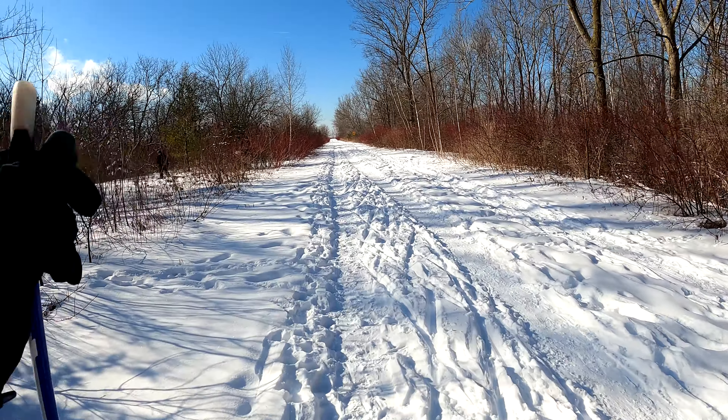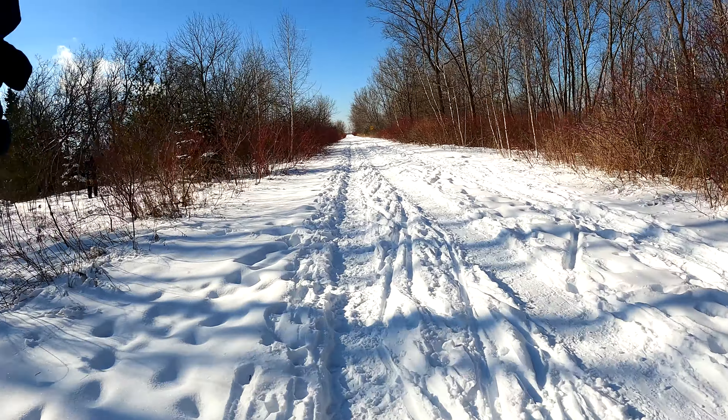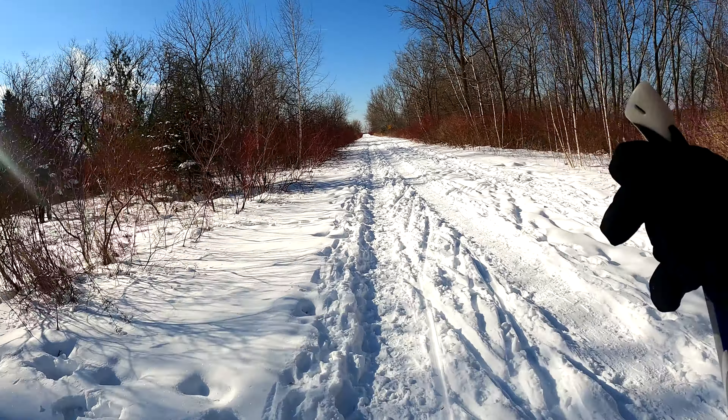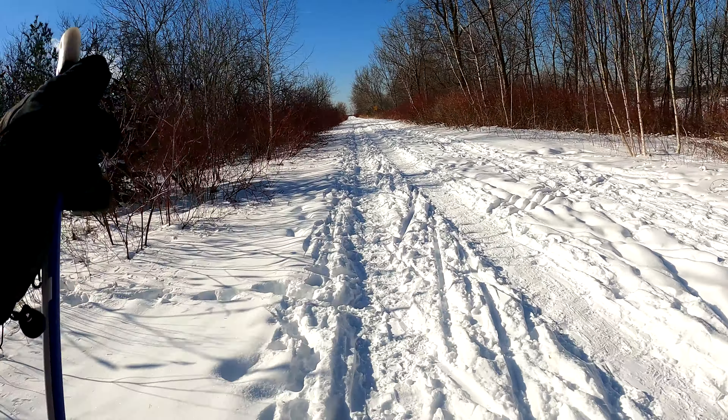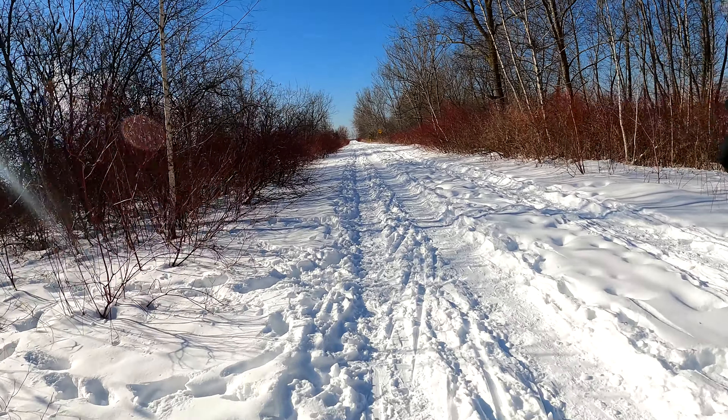After hearing that, I was considering that maybe I would film the way back as opposed to filming the way there. But I think this is better anyway, because it sort of gives you my first impression of what it's like skiing here at Tommy Thompson Park for my very first time.